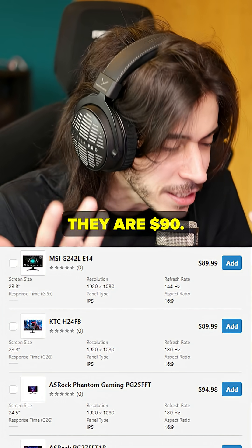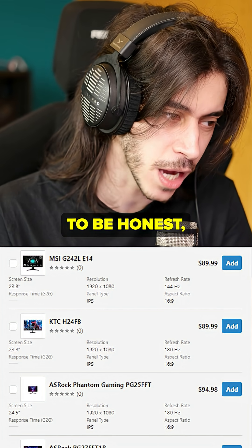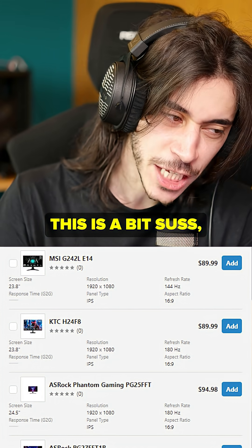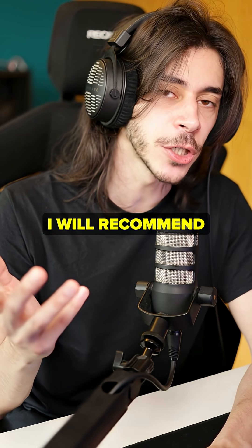But don't go as expensive as an OLED. A 1080p 24-inch 144 Hz monitor is around $90 — that's wild. We didn't have this back in the day. I haven't looked at these prices in a long time and I'm a bit shocked, but I'm just going to assume it's real.